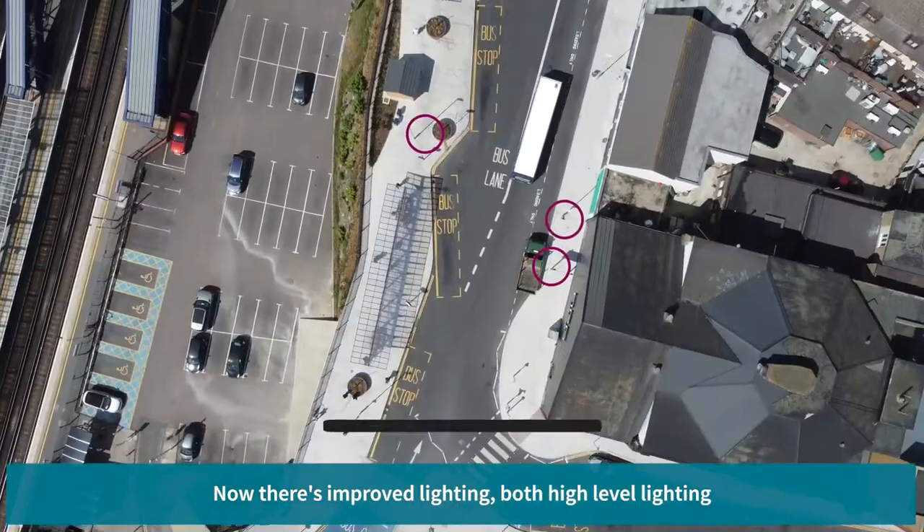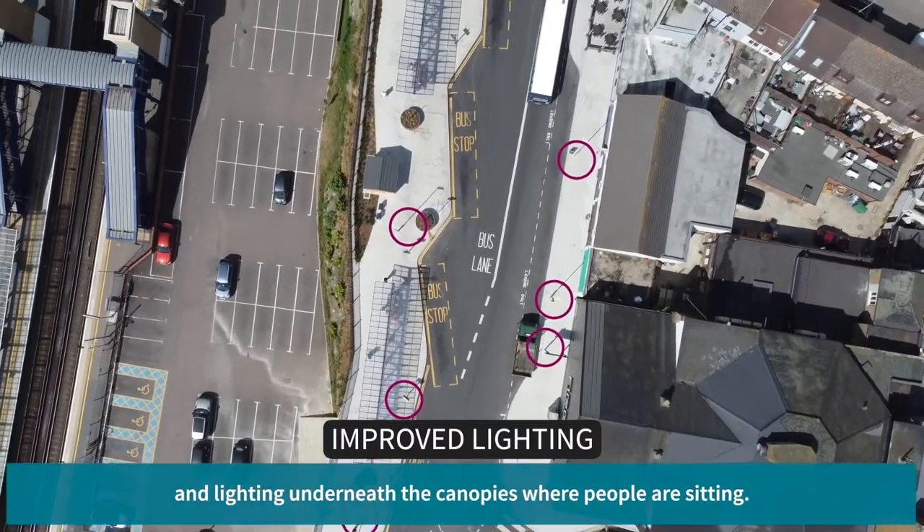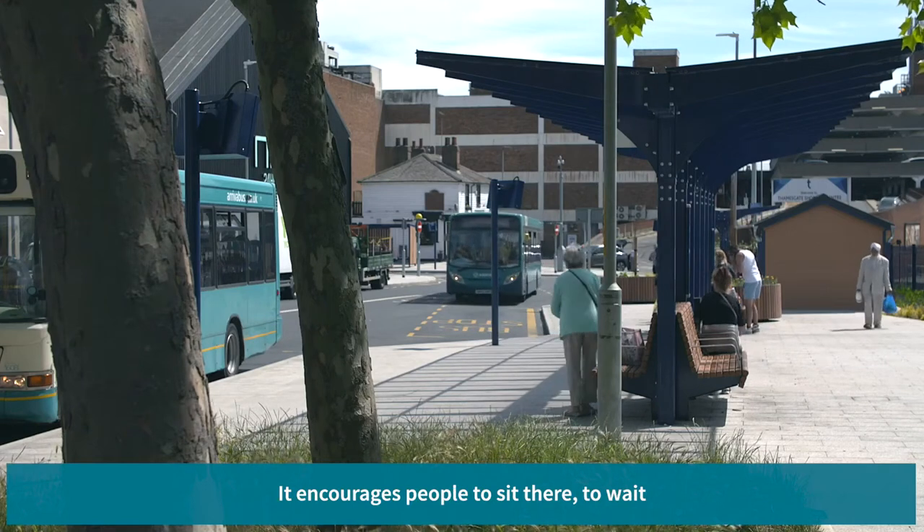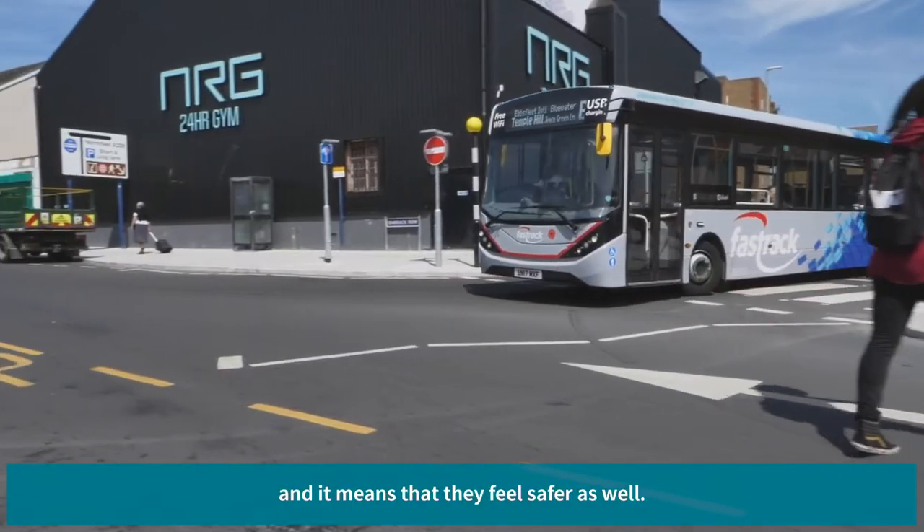Now there's improved lighting, both high level lighting and lighting underneath the canopies where people are sitting. It encourages people to sit there, to wait, and it means that they feel safer as well.